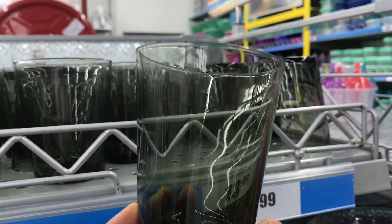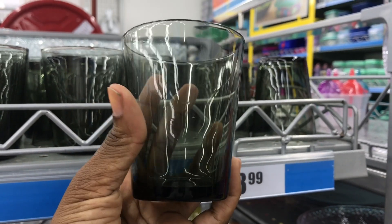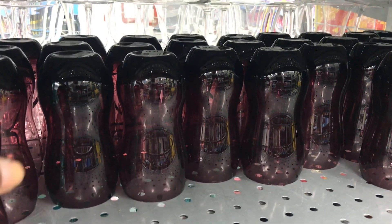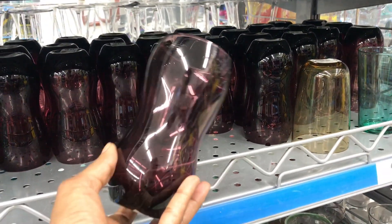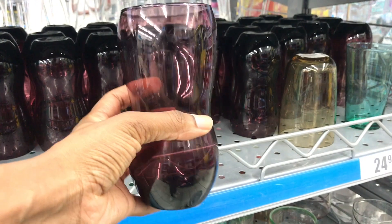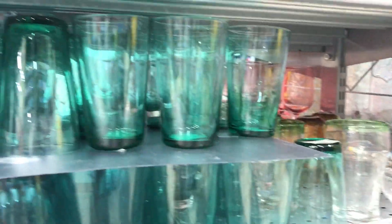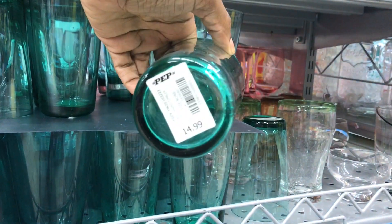These juice dispensers I thought were cute — great for a kids' party or baby shower. Add some color just because you can. It would also be nice for the house when guests are over. And this one — the oddest shape ever, but I loved the color. It would look so nice with a pink or maroon setup. Pep Home really came through with colors on the glasses.